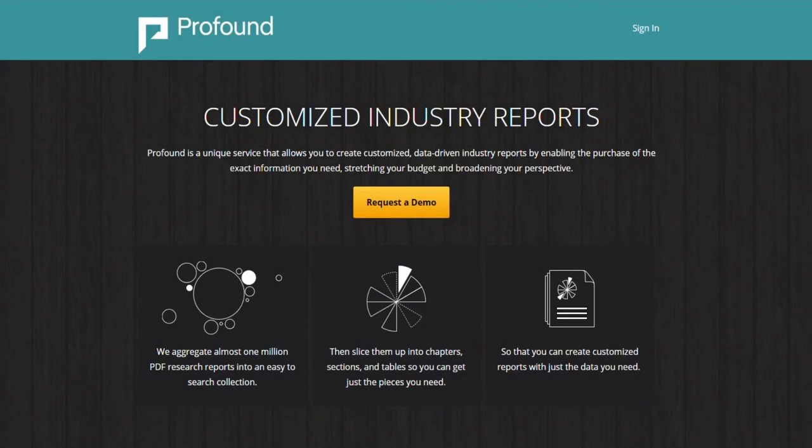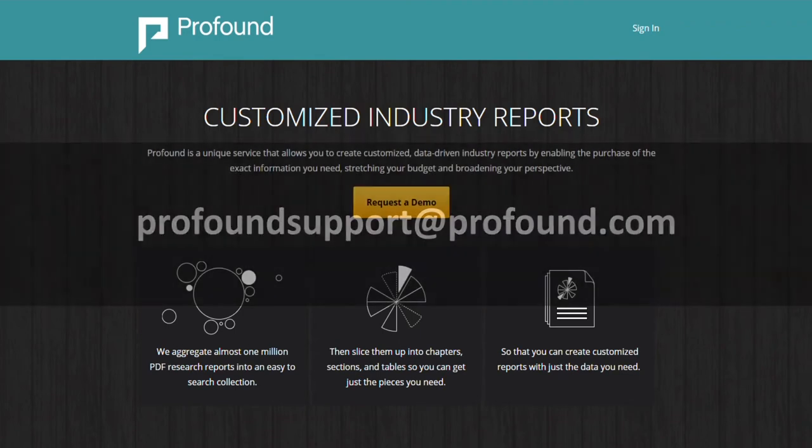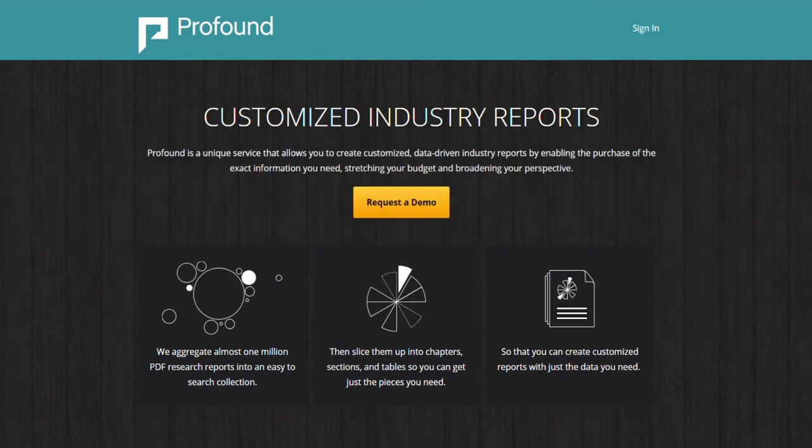Thank you for watching this video. If you'd like to get a more in-depth look at Profound's features, watch the other tutorial videos in this series. If you have any questions about Profound, please contact our Customer Support Centre at profoundsupport@profound.com. Sign up today to access the world's greatest comprehensive library of market research reports.